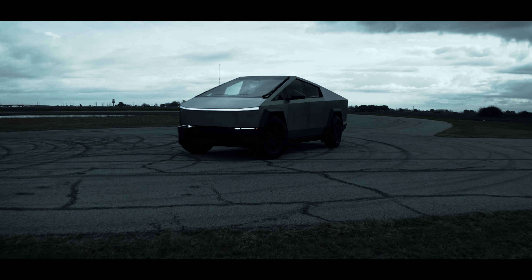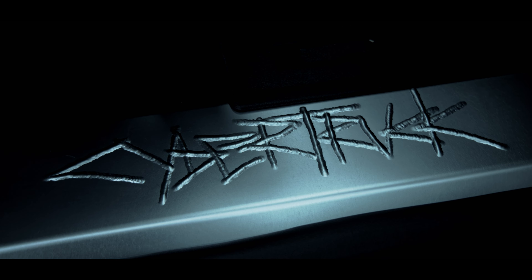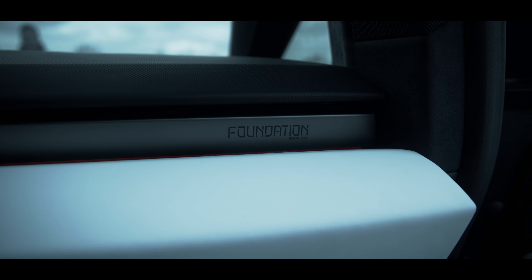If you are in the Houston area and you want to rent this truck, go to the Turo link in the description below. If you haven't checked out Turo, check it out. You can rent this exact truck for the day, for the week, whatever you want to do.